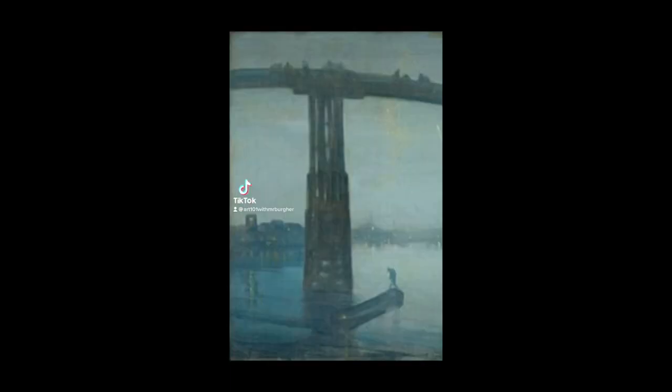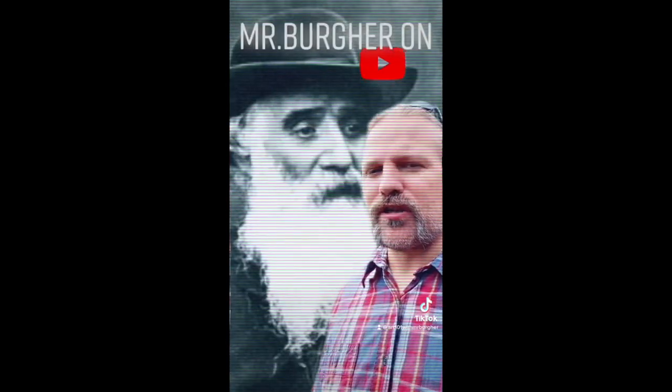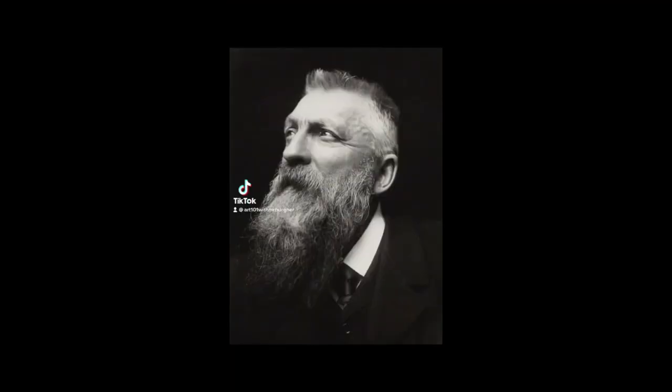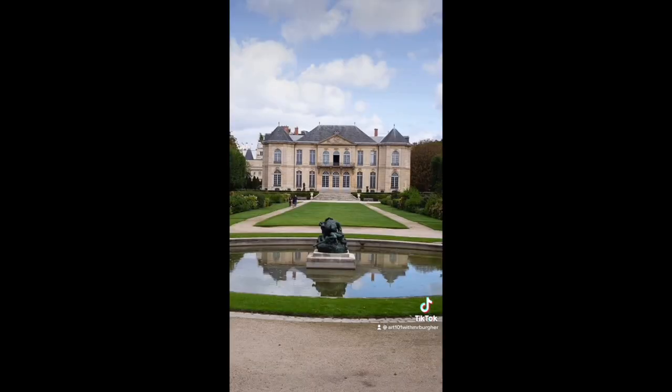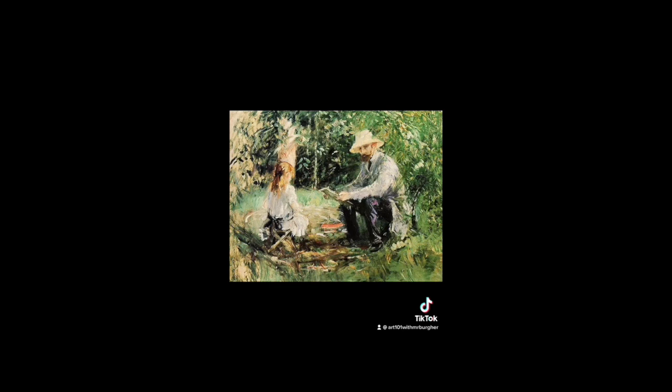Impressionist attribute number six: the Impressionists would avoid black, so to produce a darker or grayed-out color they would mix in the complement in order to get that darker tone. Camille Pissarro is the only artist to be involved with all eight of the original Impressionist shows. Impressionist attribute number seven: colors are applied next to each other without mixing — this is to allow the colors to look a little bit more vivid to the viewer. In 1880, Auguste Rodin was given a government studio where he could work for the remainder of his life in exchange for all of his works after his death. Impressionist Berthe Morisot once said: 'Real painters understand with a brush in their hand.'